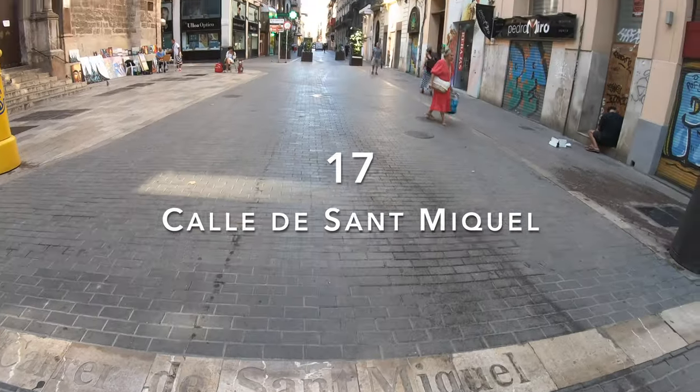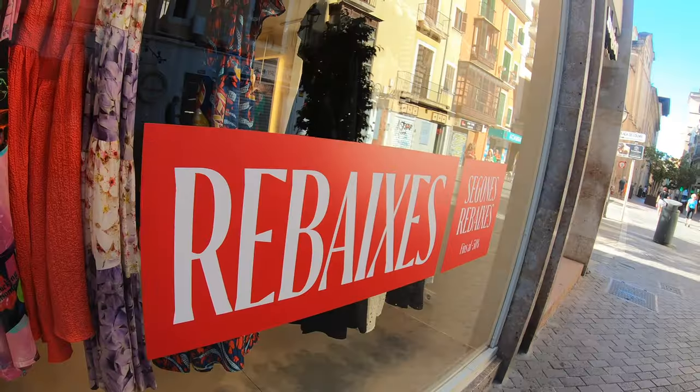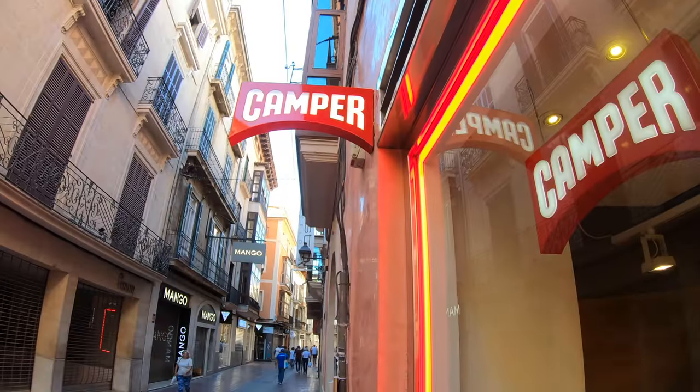Let's head into the inner city to one of the main pedestrian streets of Palma, the Calle de Sant Miquel. Calle de Sant Miquel is a great place for shopping and sightseeing, as many cool fashion boutiques, courier shops, and brand-name stores are located here. You will also find a few amazing churches and museums on the street, some of which I will cover later.